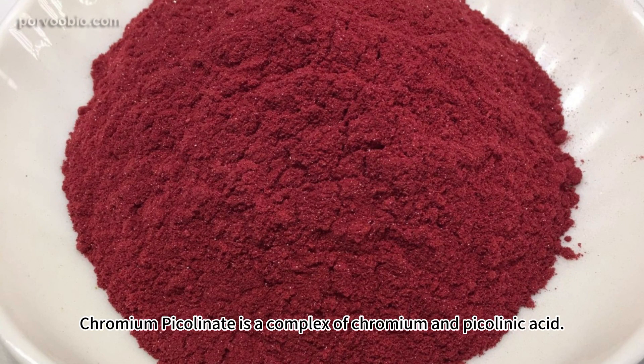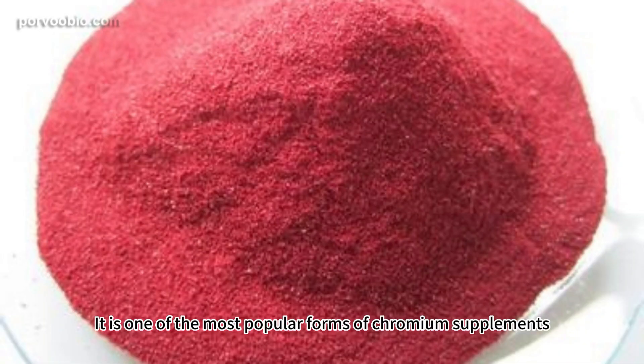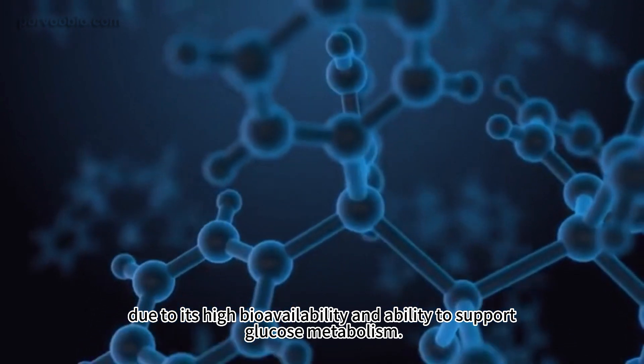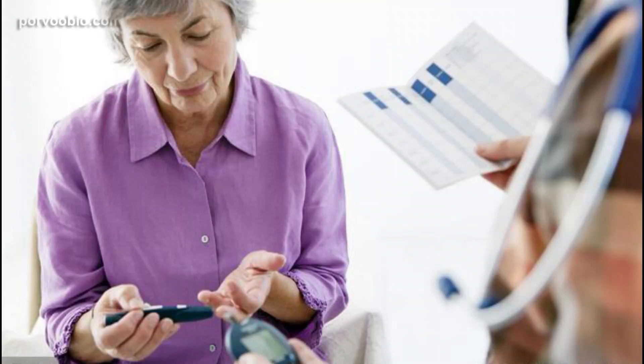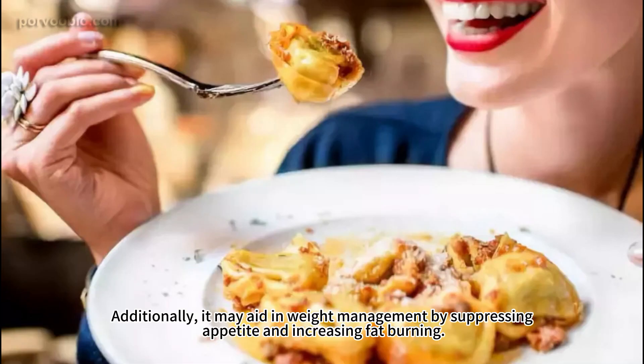Chromium picolinate is a complex of chromium and picolinic acid. It is one of the most popular forms of chromium supplements due to its high bioavailability and ability to support glucose metabolism. It has been shown to improve insulin sensitivity and reduce blood sugar levels in individuals with type 2 diabetes. Additionally, it may aid in weight management by suppressing appetite and increasing fat burning.